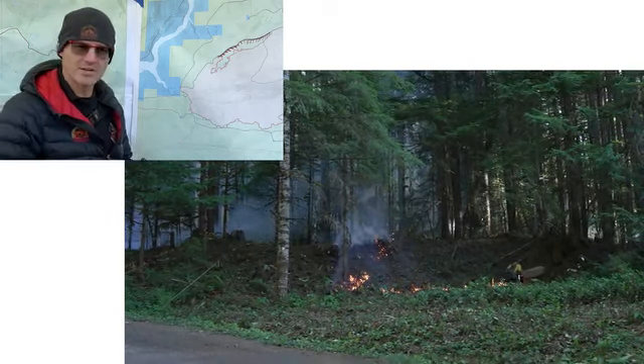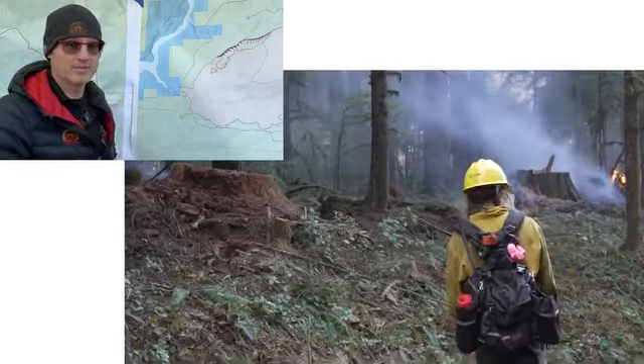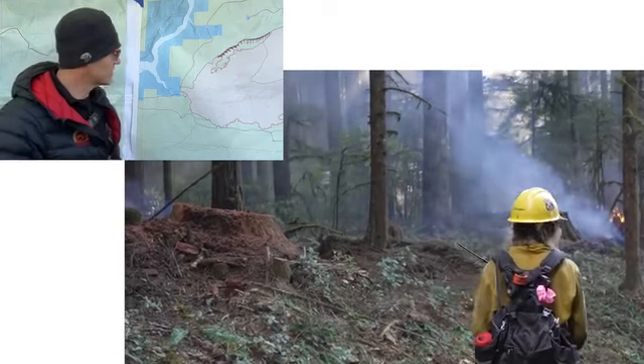We started that about 2:30 yesterday. It burned until dark, and then we had an in-and-out kind of patrolling at night. And we're going to do that same type of operation tonight in some other areas.